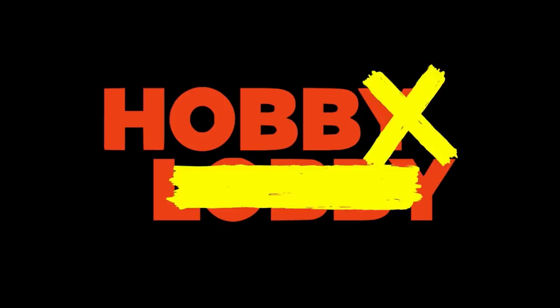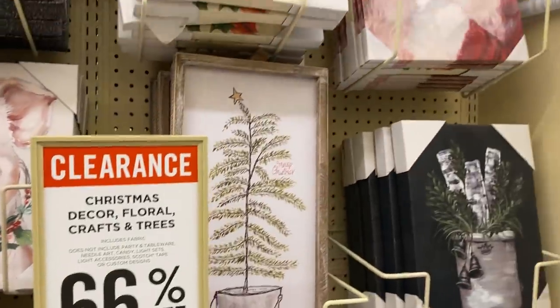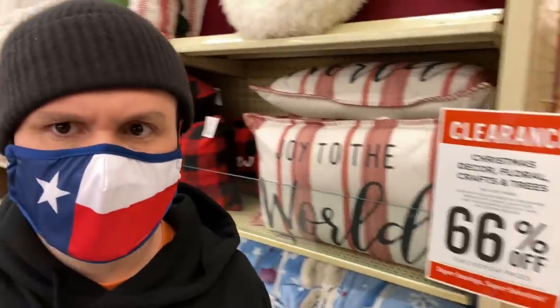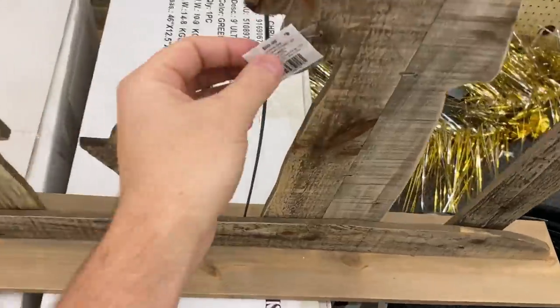My guy friends and I call Hobby Lobby 'The Hobbs' — a more macho way to talk about it. As someone who considers themselves a thoughtful gift giver, I actually enjoy Hobby Lobby a lot. The Christmas decor, floral crafts, and trees is 60% off right now, which is why we're here. There are so many items you can take advantage of right now — ornaments, trees, all this great wooden manger-type stuff. Keep an eye on all of it if you have a Hobby Lobby.